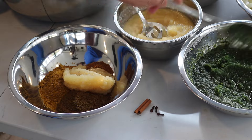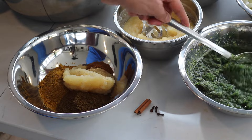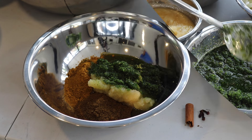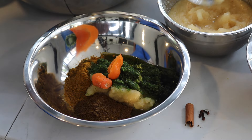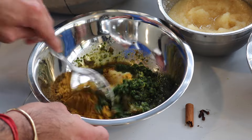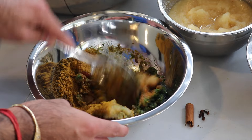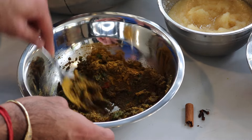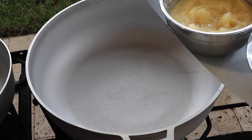My green seasoning has culantro — if you don't have that, you can use regular cilantro — thick leaf thyme, garlic, and seasoning peppers. Since I was only cooking a couple of dishes, I didn't grind up any hot pepper. Instead, I just cut some habanero peppers in half and added them to the food. I went ahead and added a whole one to give it a nice kick. I'm just going to stir everything up until we get a thick paste — if it's too dry, add a little water.